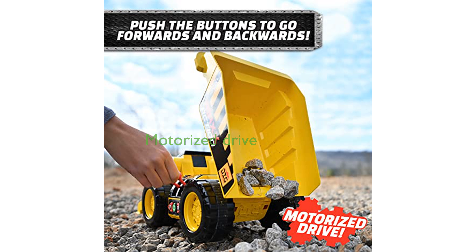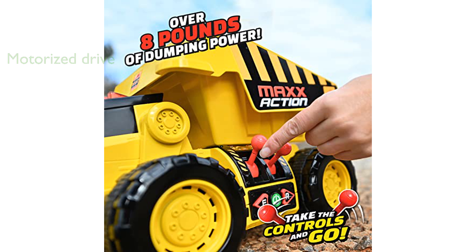The motorized drive allows the vehicle to move forward and backward, making it versatile for both indoor and outdoor play. With the ability to lift over 8 pounds of materials, this toy is perfect for heavy-duty tasks in the sandbox or backyard.